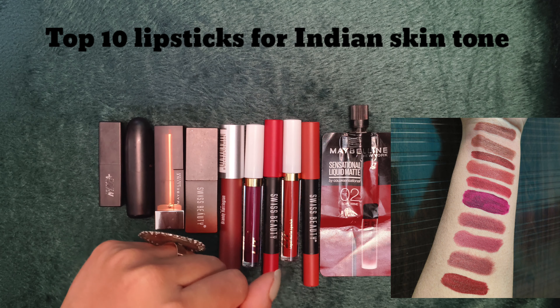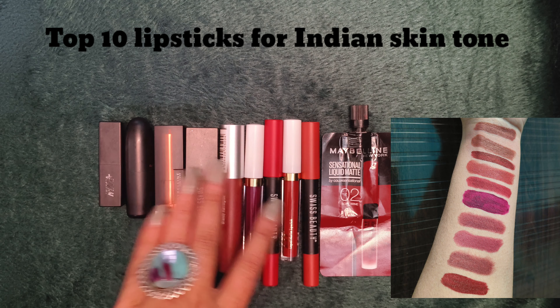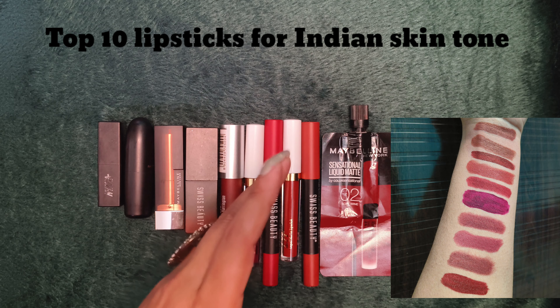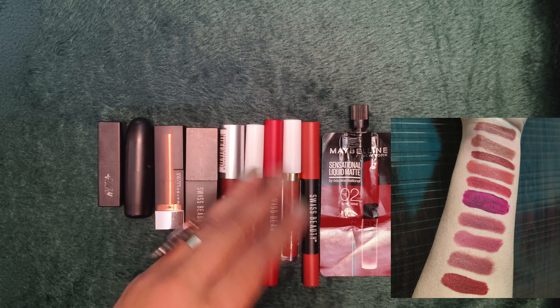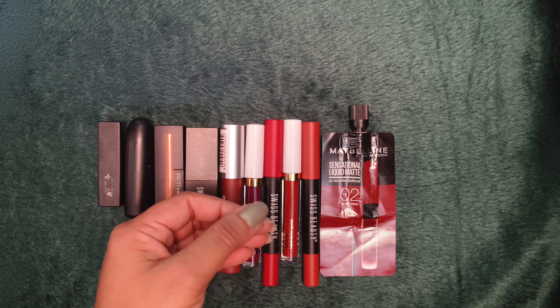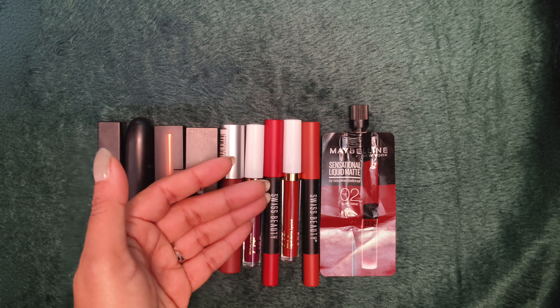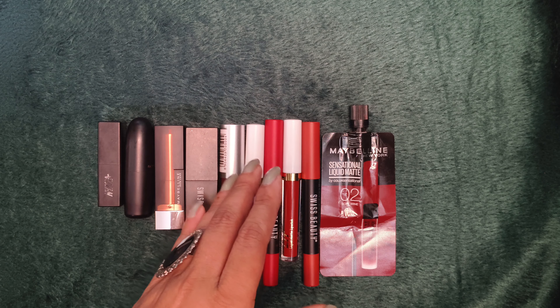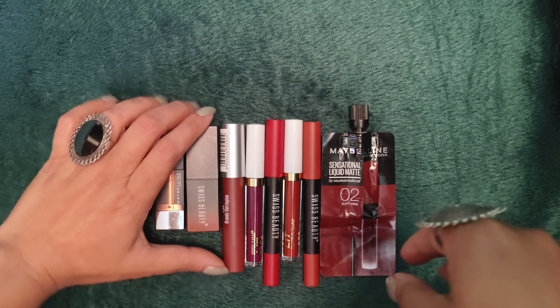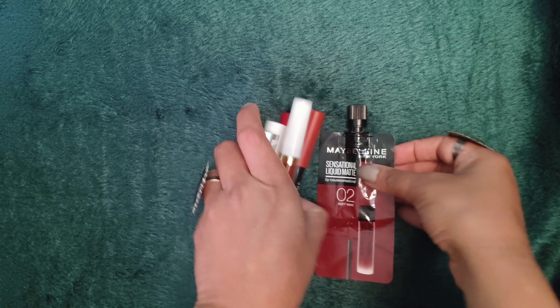Hey guys, welcome back to my channel! In this video I'm going to share top 10 lipsticks for Indian skin tone. Indian skin tone means whitish complexion, dusky, deep dusky, fair — har tarah ki complexion jo humare Indian girls ka hota hai, un mein ye lipsticks bohut achhi lagenge. Whether you are warm tone or cool tone, aap sab ko hi suit karengi. Let's start the video.